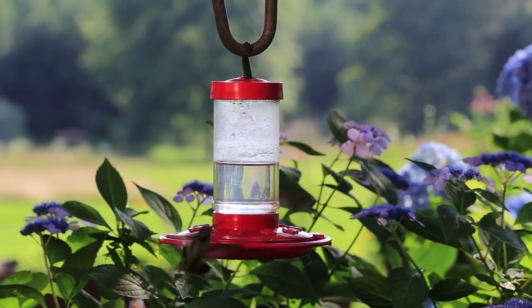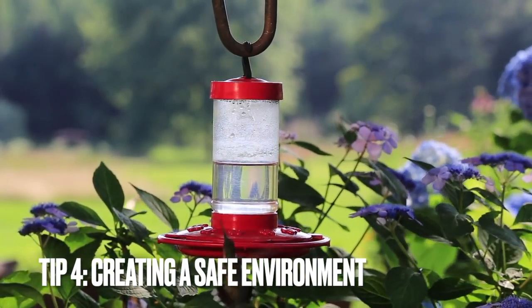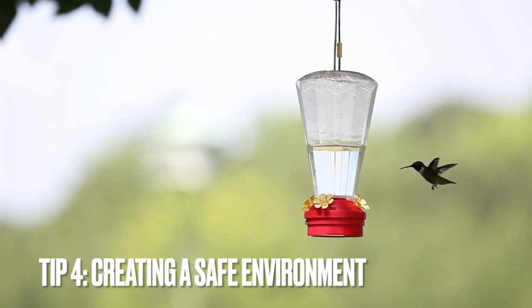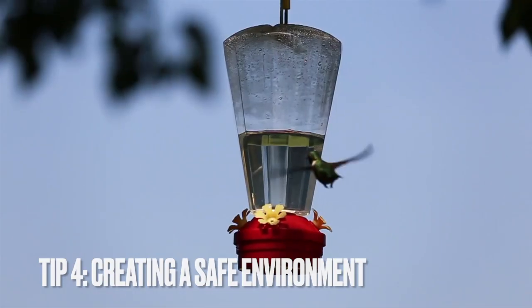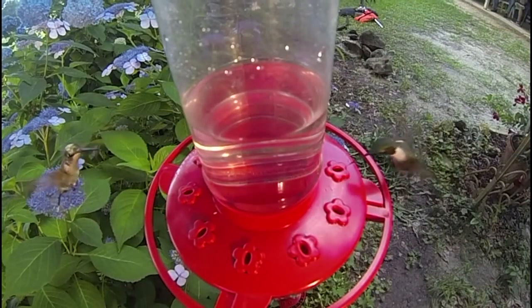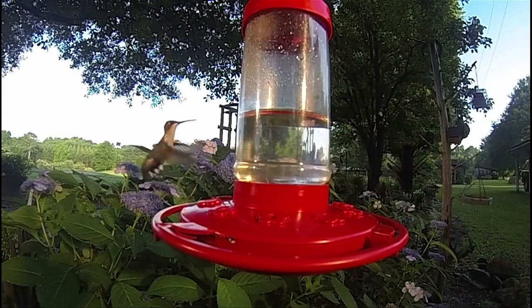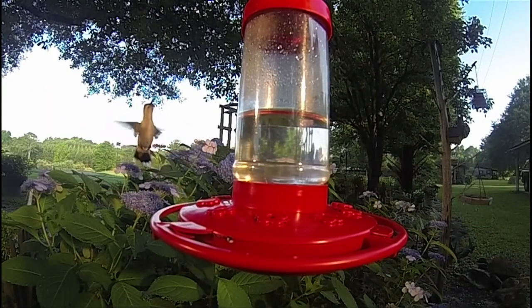The fourth tip is to create a safe environment for the hummingbird. Hummingbirds are fairly defenseless and are cautious around predators, including feral cats, owls, hawks, and even smaller birds such as orioles, ravens, and grackles. If these predators roam your property, you may have difficulty attracting hummingbirds.